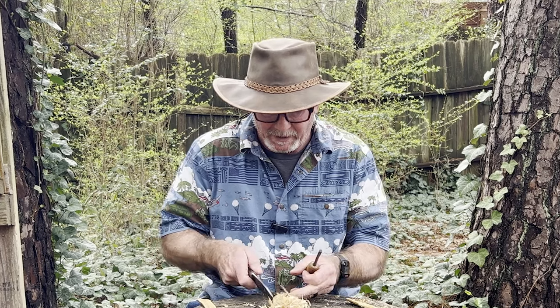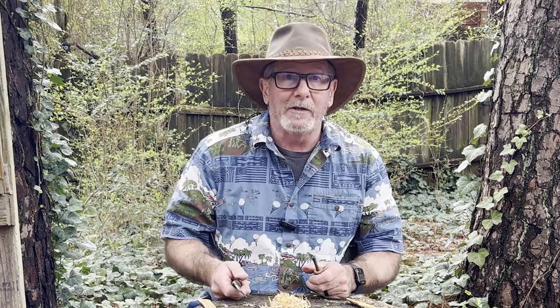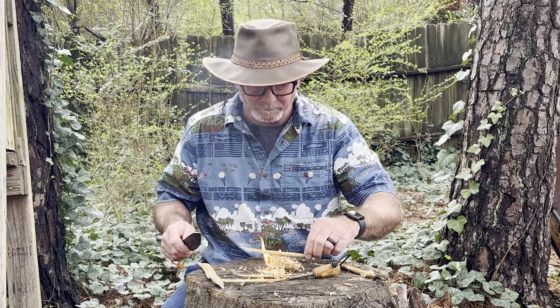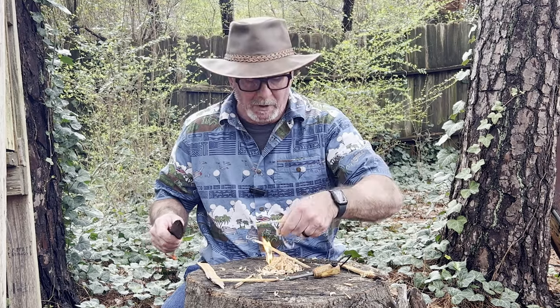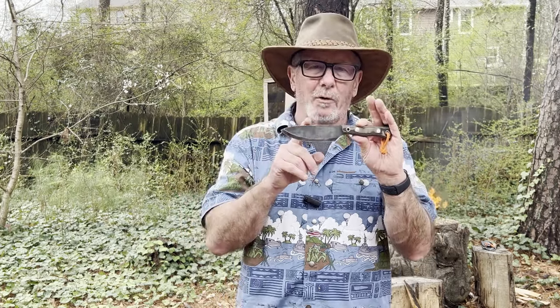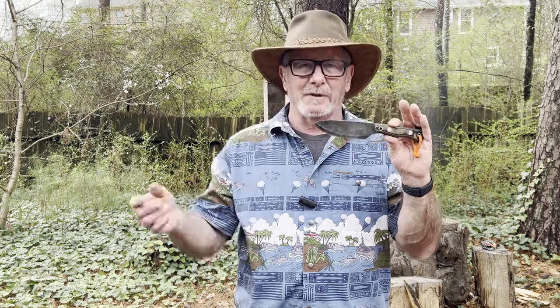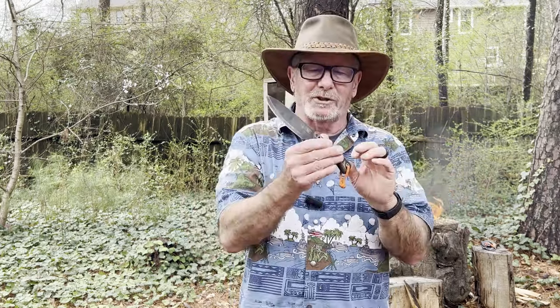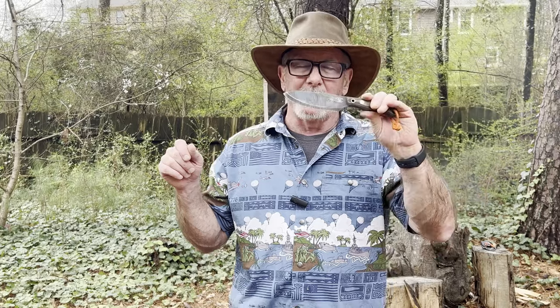Every time I make a video showing a ferro rod, somebody comes in saying you're supposed to hold the knife still and pull it — maybe that works for some people, but this way works better for me. There's no 'supposed to' — what you're supposed to do is get a fire, and how you accomplish that is irrelevant once you have it done. To recap: the redneck sharp test did okay considering it hasn't really been sharpened in 10 years. Chopping — not so great, it's really not a chopper. Batoning to get to the interior of wet wood — absolutely fine. Carving feather sticks — really well. Striking a ferro rod with the spine — excellent.